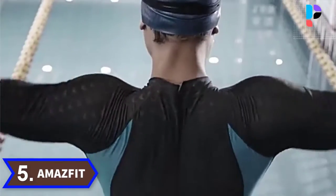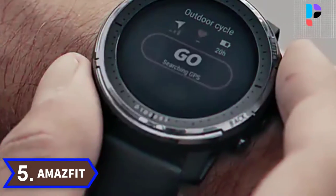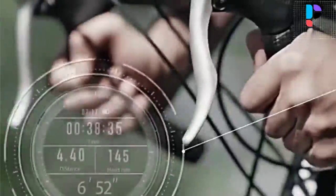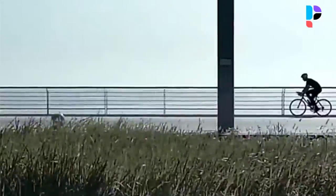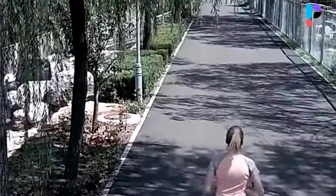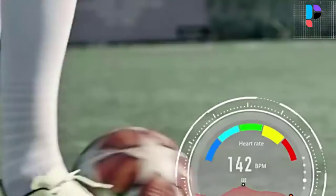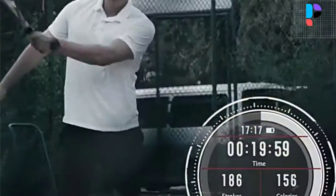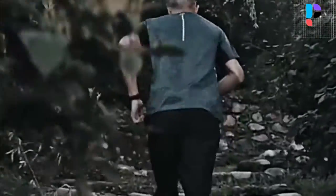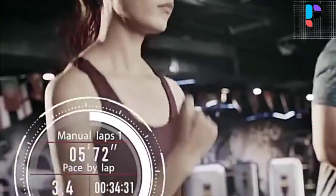Number 5. Brand name: Amazfit. Model number: Stratos 3. The Amazfit Stratos 3 adopts a 1.34 inch full round transflective MIP screen, perfectly suitable for outdoor use. The brighter the light, the clearer the screen. The four physical buttons allow you to navigate through the functions and control the device without using the touch screen.